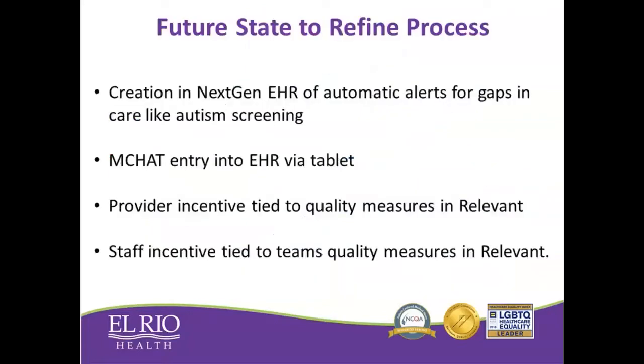Even though we were successful in this project, we are constantly thinking about ways to improve the process. One area is moving towards automating and less manual scrubbing of data — using NextGen or our EHR to automatically identify gaps in care like autism screening or well checks. The second thing is having the autism MCHAT screening tests filled out on a tablet by parents so they automatically populate the electronic health record. A new area is tying provider incentives to quality measures, which we are starting to do this year. And obviously it only makes sense to include our staff in the incentive process for quality improvement as well.